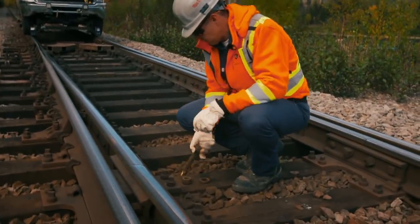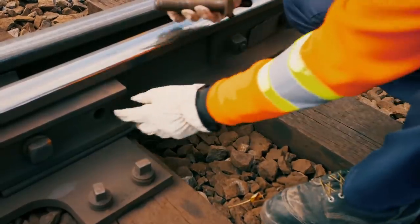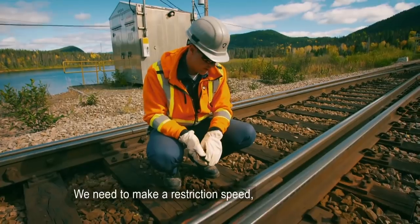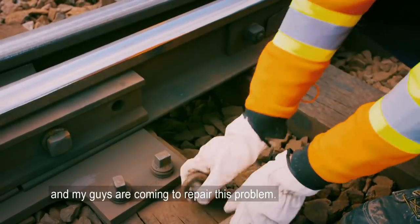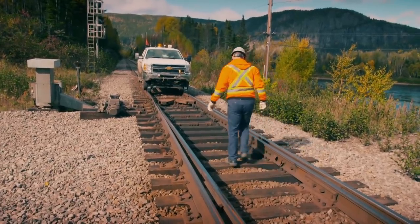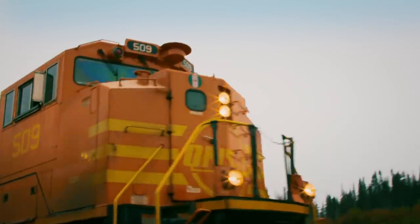Five miles up the line, Stéphane finds the loose bolt. The train can pass, but we need to make a speed restriction. His crew is coming to repair the problem. Luckily, the other bolts are sound and the rail is secure, but the mega train will have to slow to 10 miles an hour.